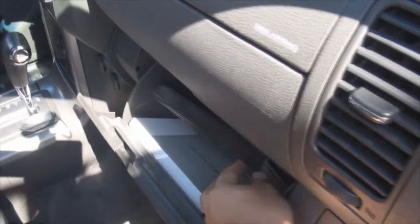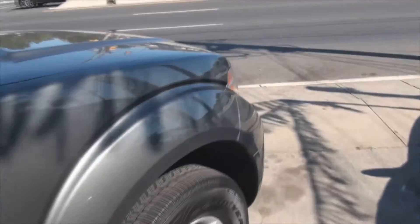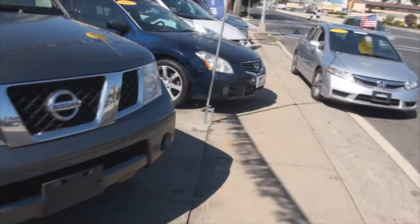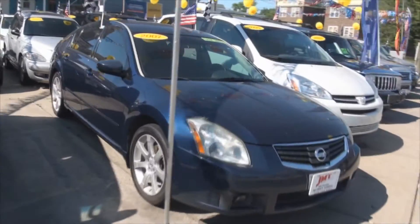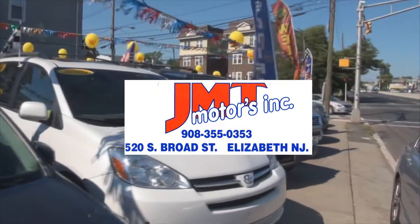All your books and literature included. It has dual pockets and a lot of storage capability on top. If you need more help, take a look in the description — we have the link to the website, or give us a call at 908-355-0353. We're located in Elizabeth, New Jersey.